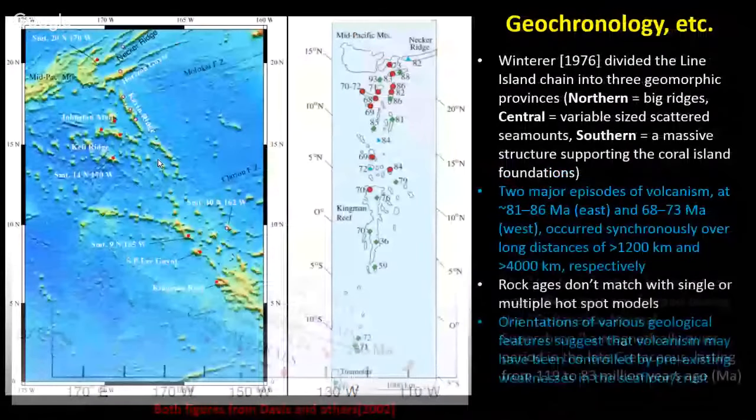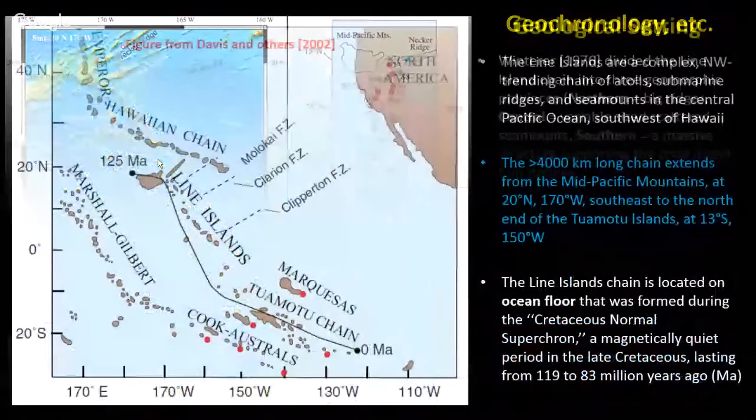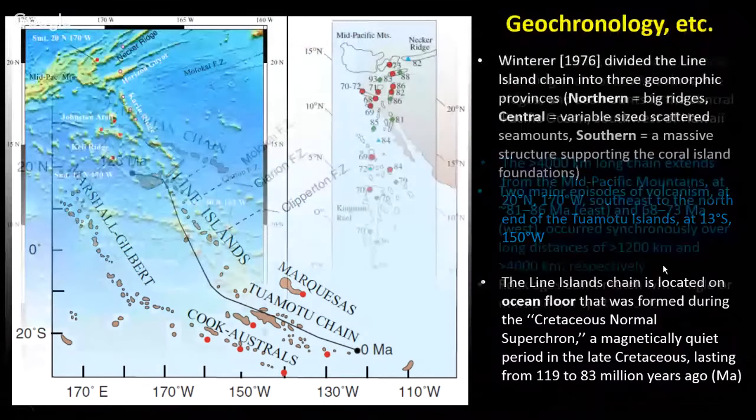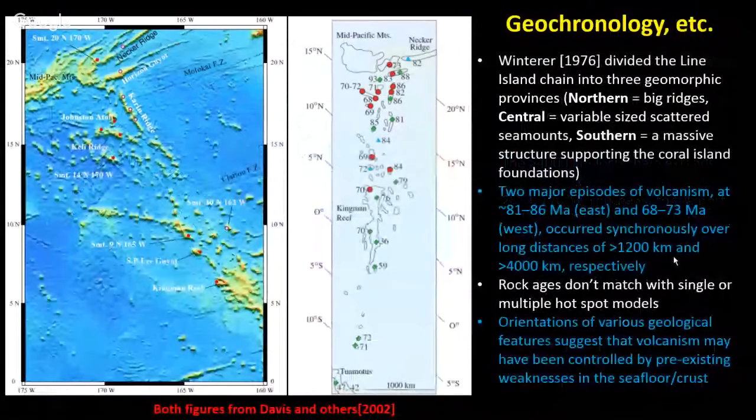Cretaceous is a time period lasting roughly 120 to 183 million years ago — kind of like Jurassic Park, it's another time period from long ago. The sequence is Jurassic, Triassic, Cretaceous — with Cretaceous being a little newer than Jurassic.